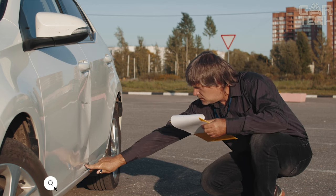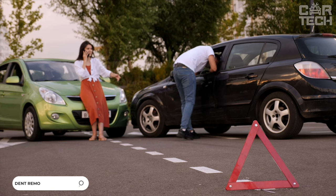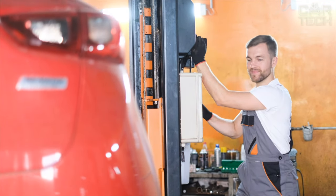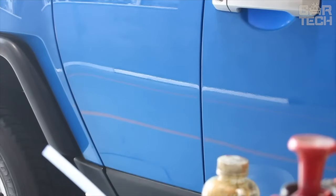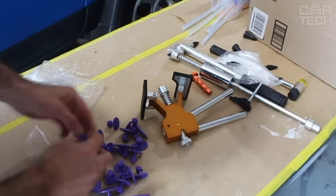Sometimes motorists face the problem of dents in the car body. The reasons can be different — a minor accident, unfortunate parking, etc. To eliminate such a defect, there is a simple way out — visit a service station. But you can also solve this problem yourself. It is enough to have a set of tools for removing and repairing dents. The set includes a set of levers, a glue system, and basic accessories.